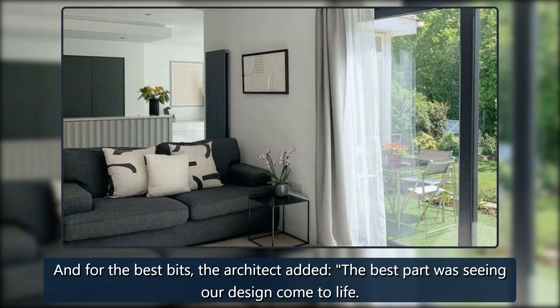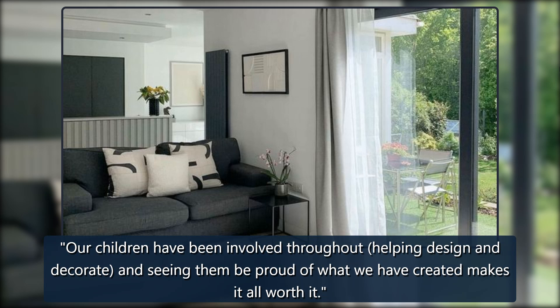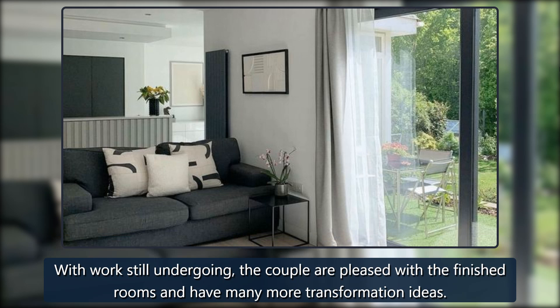For the best bits, Christine added: the best part was seeing our design come to life. Our children have been involved throughout, helping design and decorate, and seeing them be proud of what we have created makes it all worth it. With work still ongoing, the couple are pleased with the finished rooms and have many more transformation ideas.